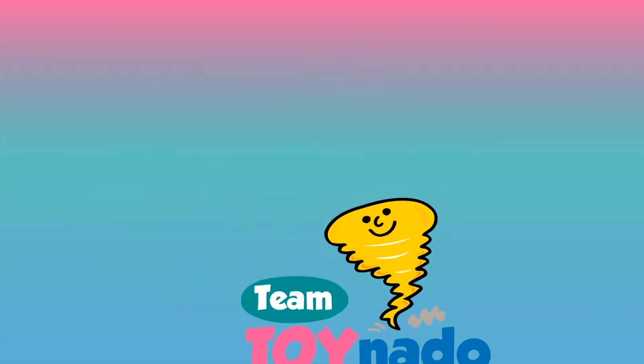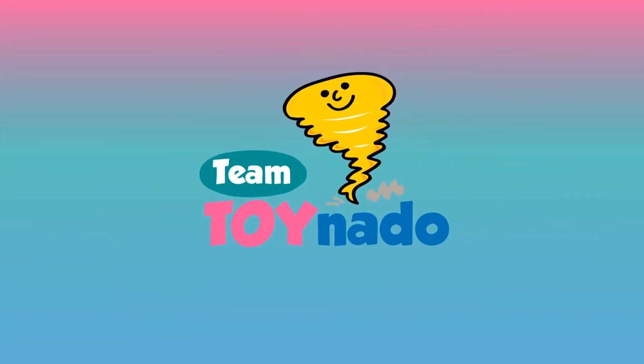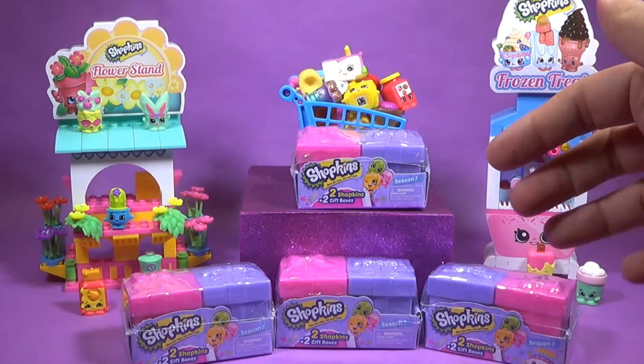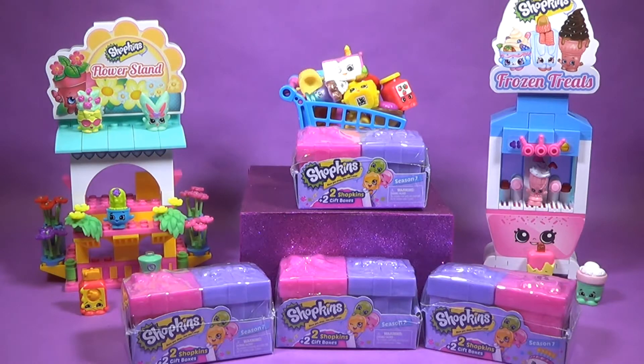Hey everybody, it's Team Toynado. Hey everybody and welcome to Team Toynado. It's Lindsay here with you along with Catherine! And today we're gonna have one of our favorite things. It's the Shopkins. Catherine, what are we doing today?